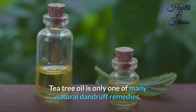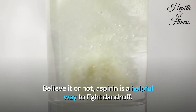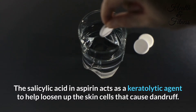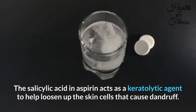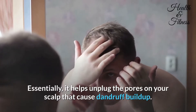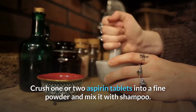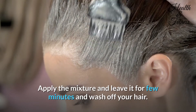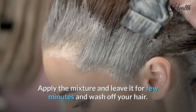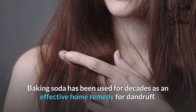Aspirin — believe it or not, aspirin is a helpful way to fight dandruff. The salicylic acid in aspirin acts as a keratolytic agent to help loosen up the skin cells that cause dandruff. Essentially, it helps unplug the pores on your scalp that cause dandruff buildup. Crush one or two aspirin tablets into a fine powder, mix it with shampoo, apply the mixture, leave it for a few minutes, and wash off.